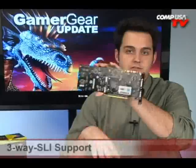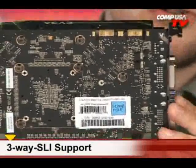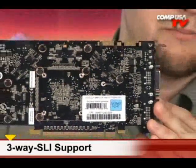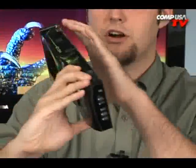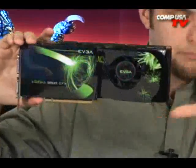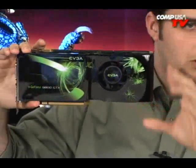You're gonna like this: Tri-SLI. That's right, this is the third card on the market that features Tri-SLI — the other two are the 8800 GTX and Ultra. This is my pick for Tri-SLI. If you want three graphics cards, you want this card. That's it, period.